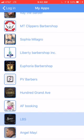So this is EFX Apps reaching out to LBS Barbershop. Looking forward to working with you — think you have a great day.